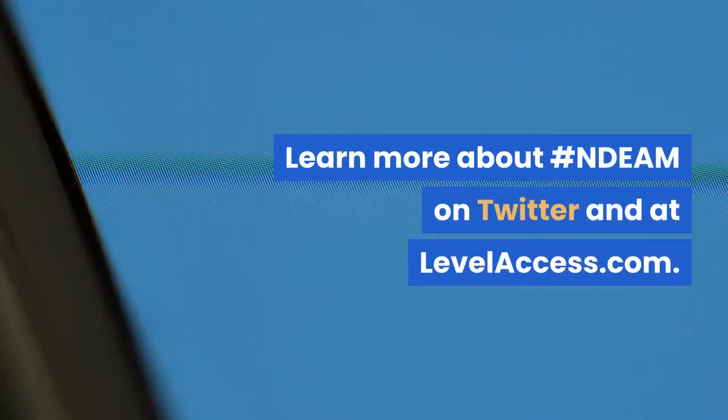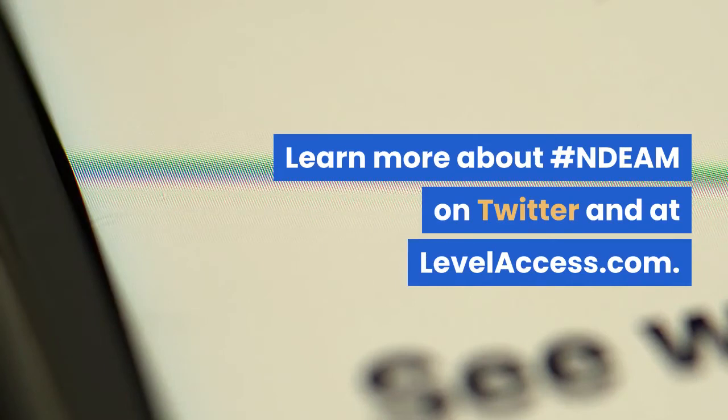Learn more about #NDEAM on Twitter and at levelaccess.com.